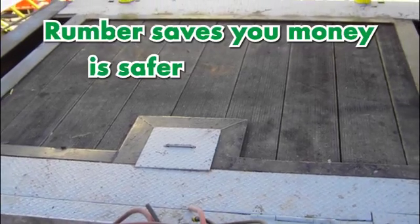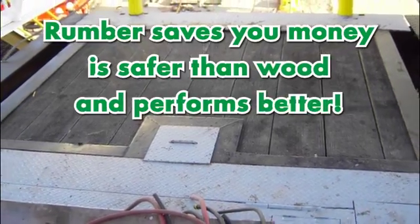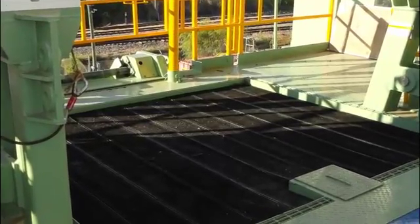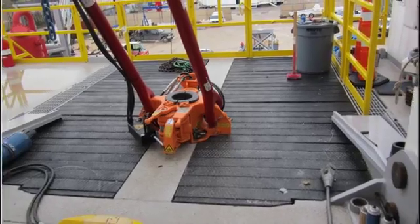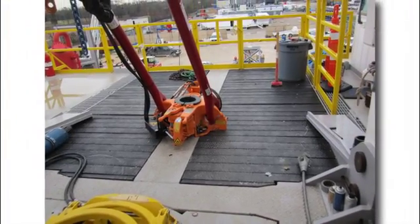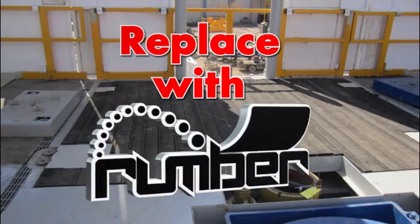Rumber saves you money, is safer than wood and performs better. The applications for Rumber are endless and setback areas are perfect. For a solid surface that outperforms wood and other materials resulting in less downtime and repair cost, replace with Rumber.